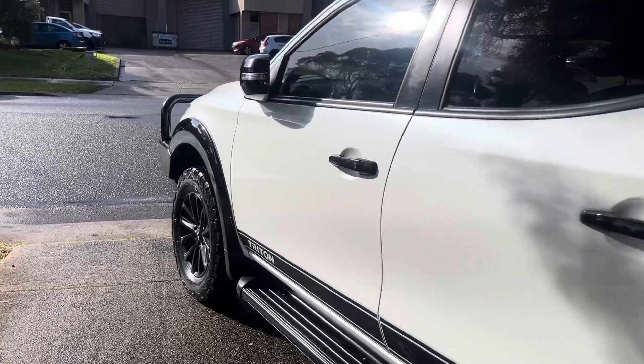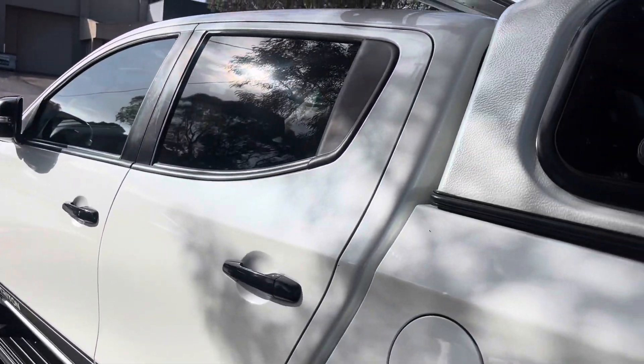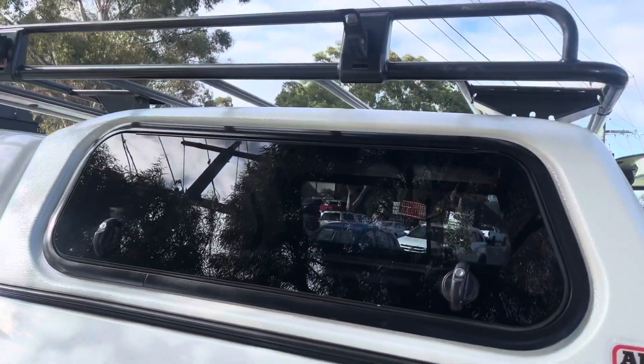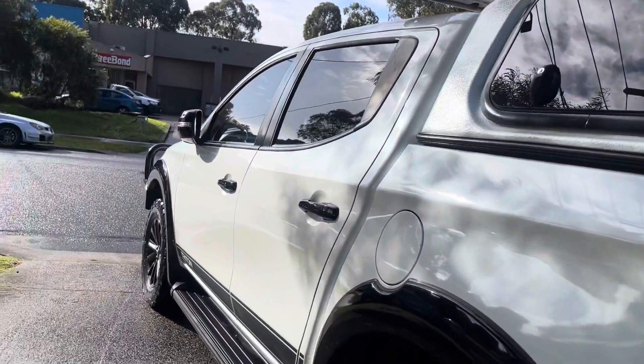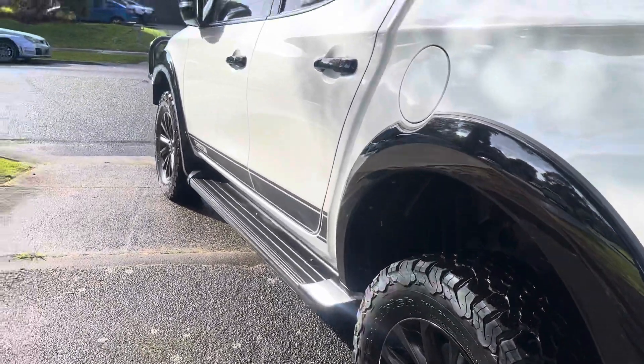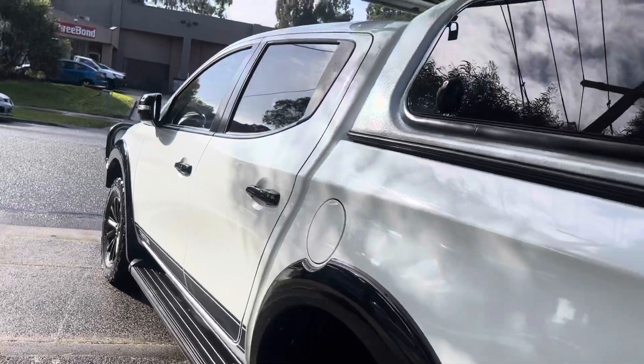As we come across the bottom, you can see the nice big replacement ARB bull bar, roof racks, and canopy. A lot of money has been spent on this car — a lot of expensive options — with low kilometres in a manual, which is not easy to find in a 2018.